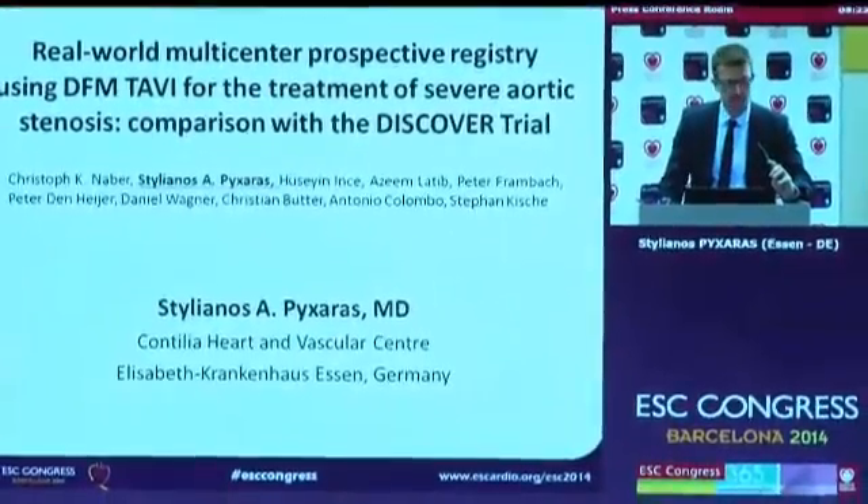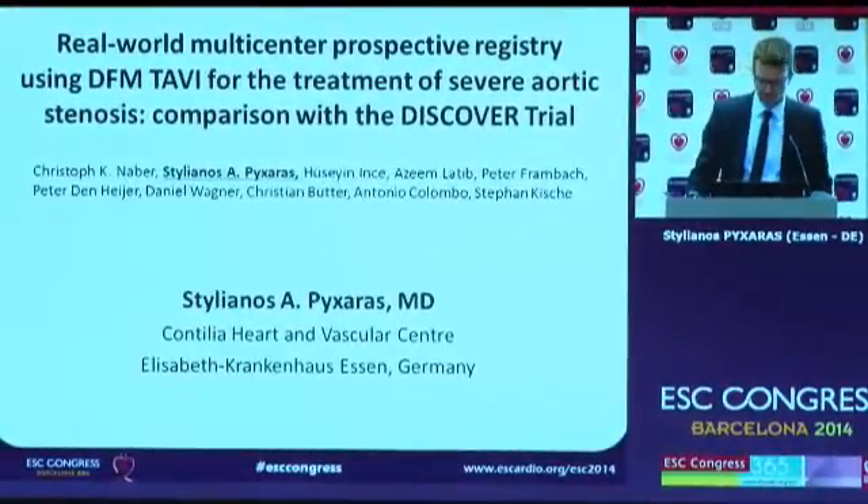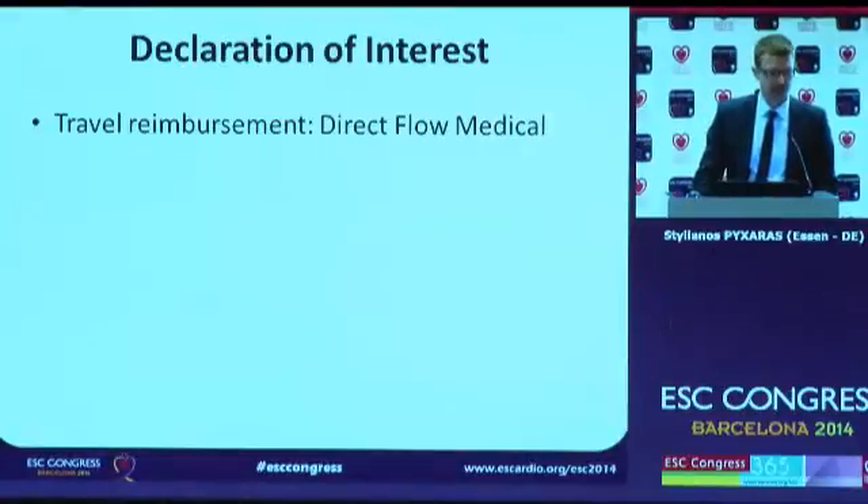My name is Stylianos Pixaras. I work as an interventional cardiologist in Nessen, Germany. These are my disclosures.